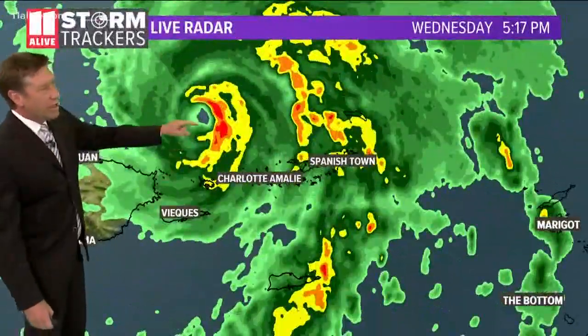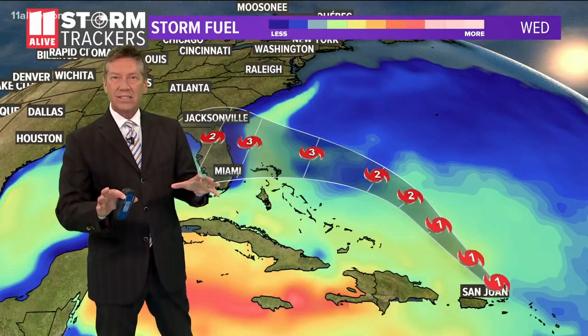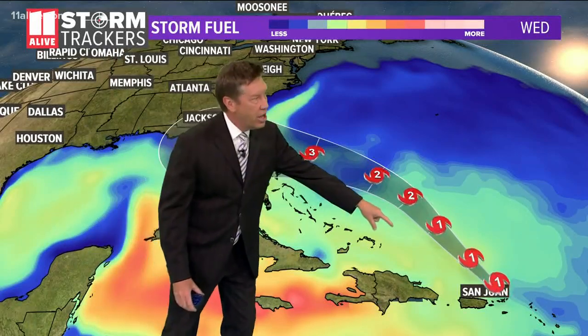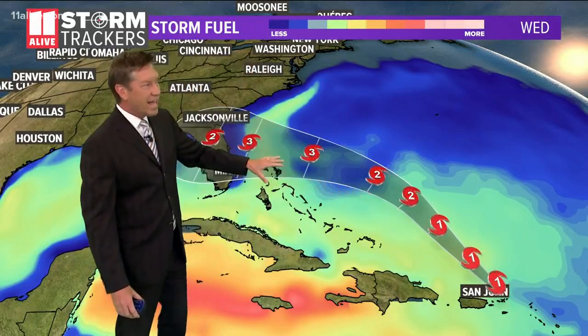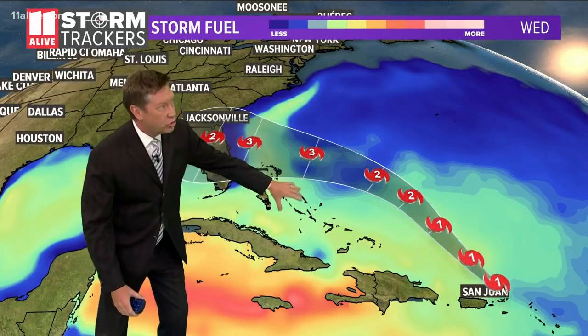The storm has crossed over the islands and is now moving just north of the Caribbean into the Atlantic Ocean. We'll continue that motion and we're going to see some fluctuations in intensity. Here is the track we showed you earlier, becoming a category two and then a category three. We're looking at the storm fuel — this has to do with sea surface temperatures and the fuel needed for the storm to develop. That spike right there is why we think this is going to intensify.